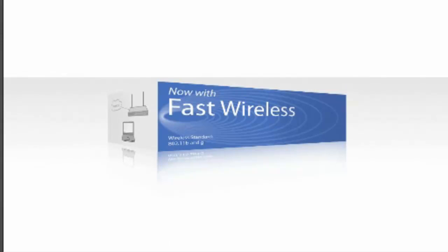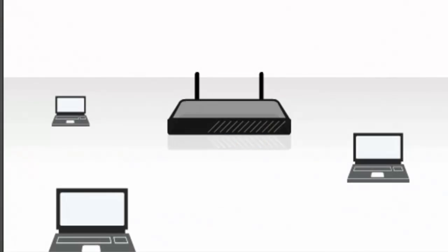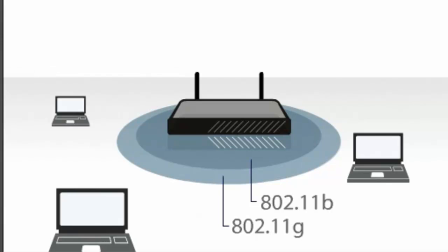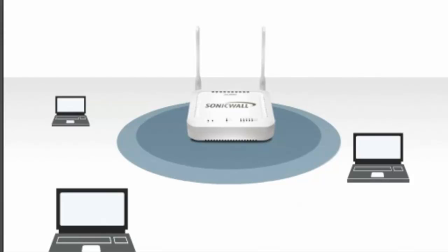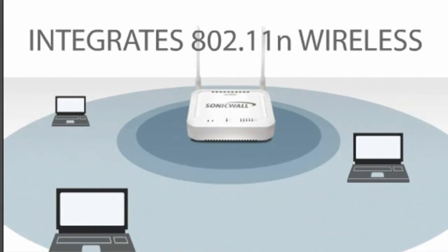Most vendors claim they provide high-speed, secure wireless in their UTM appliances. Look closer and find they provide slower 802.11 B or G wireless, and if you need extended wireless range, you're out of luck. Unlike other products, the TZ series integrates 802.11 N, the latest standard in high-performance wireless technology.